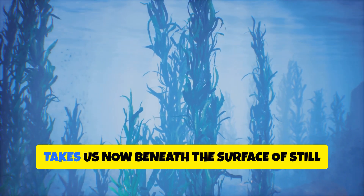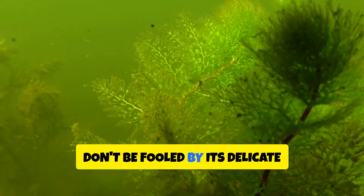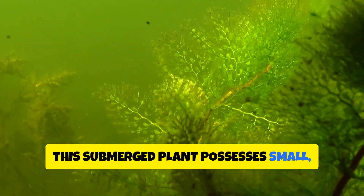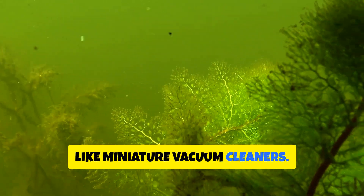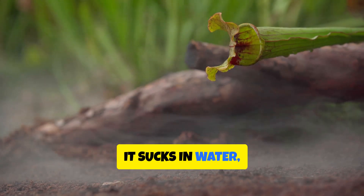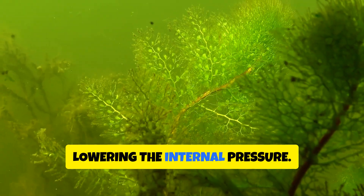Our exploration takes us now beneath the surface of still ponds and waterways, where we encounter the bladderwort — a master of aquatic ambush. Don't be fooled by its delicate appearance; the bladderwort is a predator with a remarkable hunting strategy. This submerged plant possesses small, bladder-like traps along its underwater stems — sophisticated traps that operate like miniature vacuum cleaners. These bladders are hollow, with a tiny trapdoor at one end. The bladderwort creates a vacuum by pumping water out of the bladder, lowering the internal pressure.